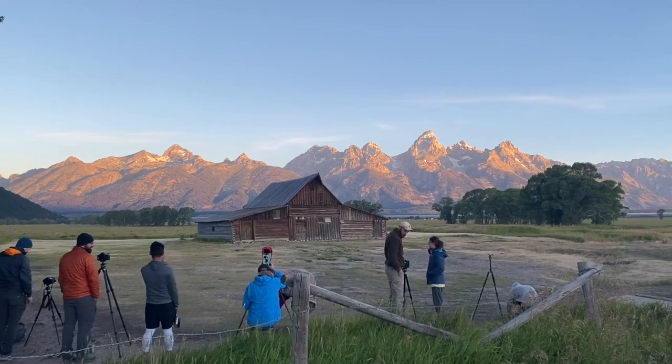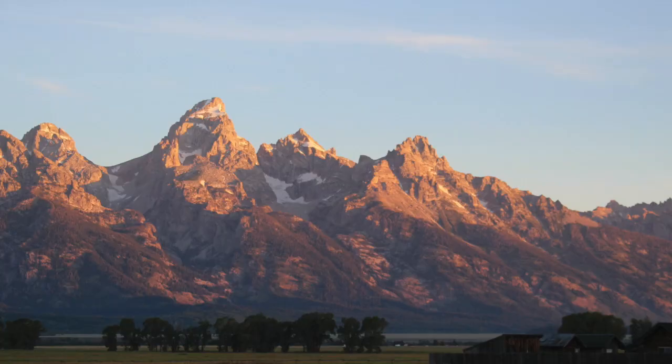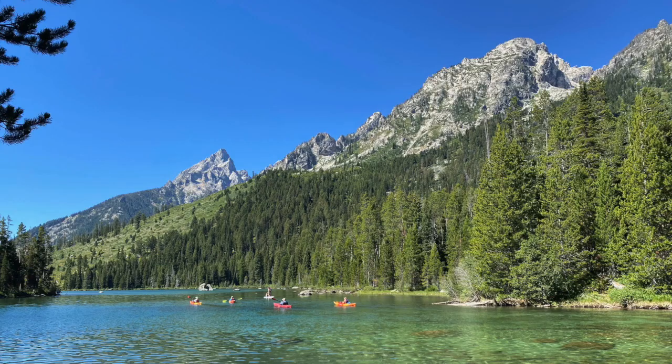If you're going to Grand Teton National Park, you also need to know where you're going to get the best photos of the Tetons to show off to your friends and family. Hey, welcome back to our channel. In this video, I'm going to cover the eight best places to take photos at Grand Teton National Park. So let's get started.